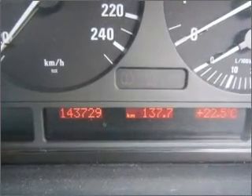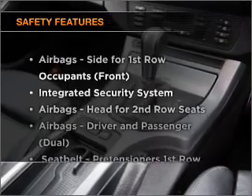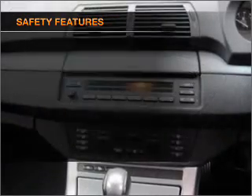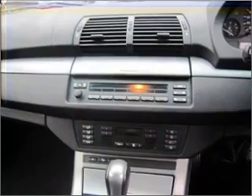You will appreciate the safety feature of anti-lock brakes. If safety is a concern, know you are covered with this vehicle's features. If you're looking for a first-rate vehicle, this one could be yours today.